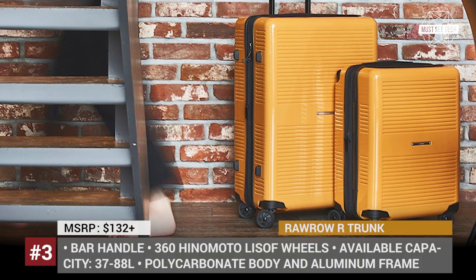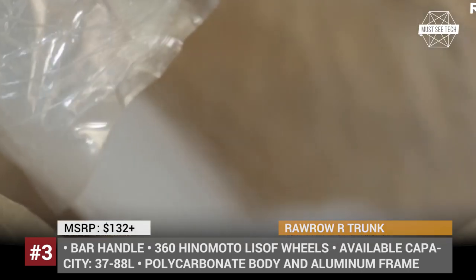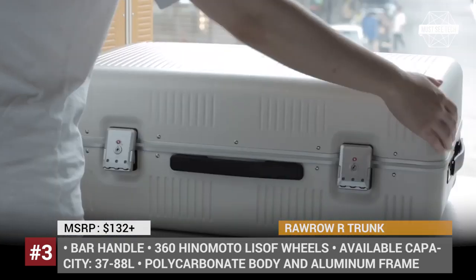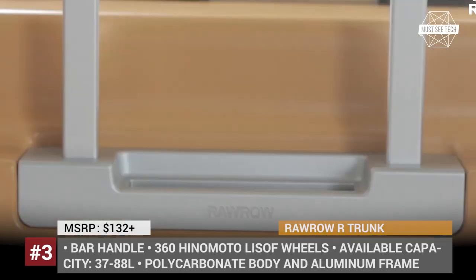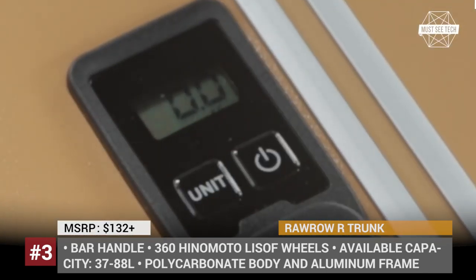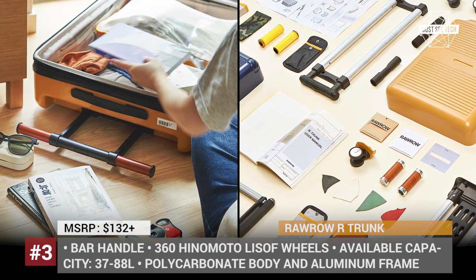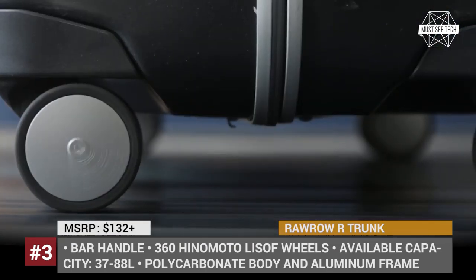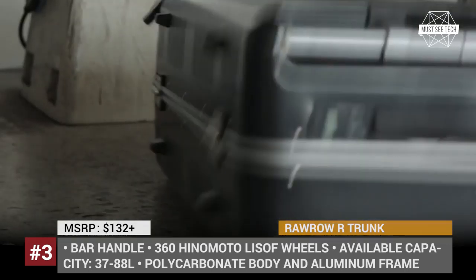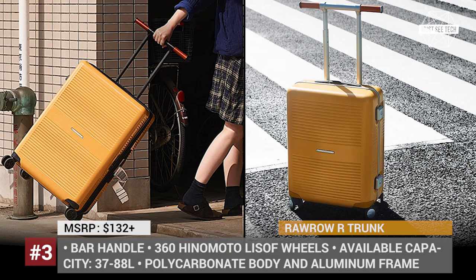RORO ART TRUNK. Studying various aspects of traditional suitcases, the South Korean manufacturer RORO realized that one of the components has not been updated for decades — and that is the handle. The ART TRUNK features one of the world's first bar handles that eases use and lets you hang your jacket, umbrella, or a backpack. Unlike other smart luggages, it focuses on major features only, without offering tons of gadgets that often end up never used. Key highlights include noiseless 360-degree wheels, a durable polycarbonate body with aluminum frame, and a one-touch TSA-approved lock. The suitcase is offered in eight color options, with capacity varying between 37 and 88 liters.